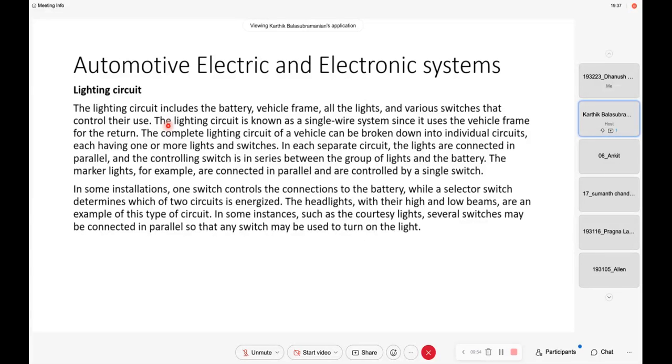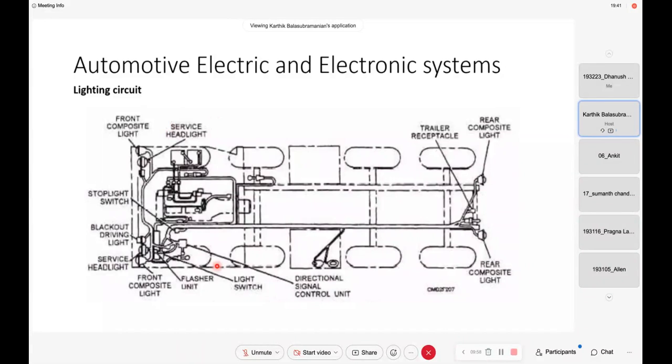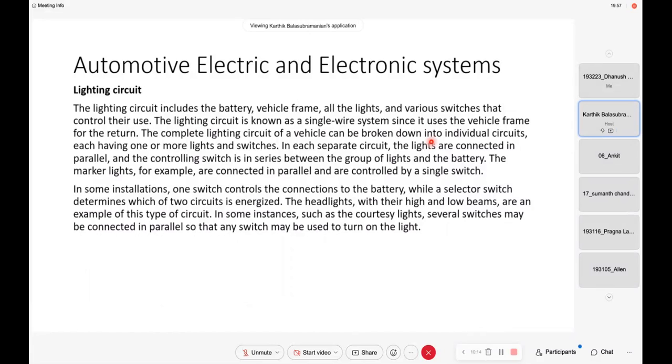So this is a typical line diagram of a lighting circuit — you can look at the details of it. Can you guys tell me some of the important lights in an automobile? Indicators, fog lights — are they used in all vehicles? Right now all vehicles have fog lights. Then brake lights behind the car — they call it brake lights or stoplights.